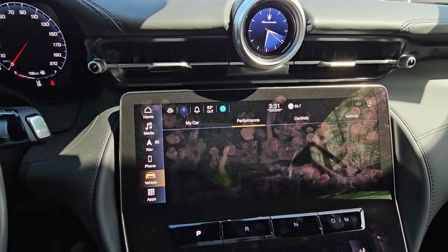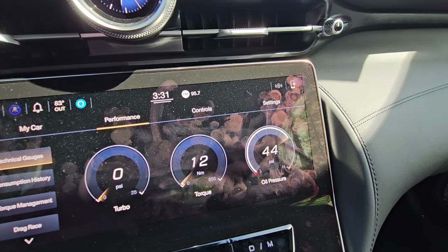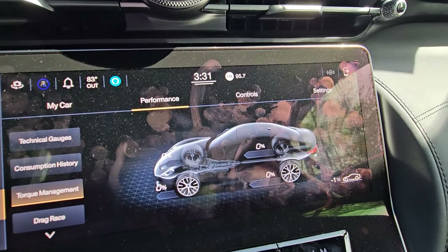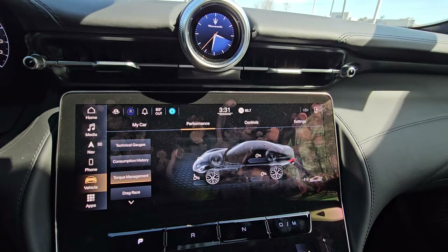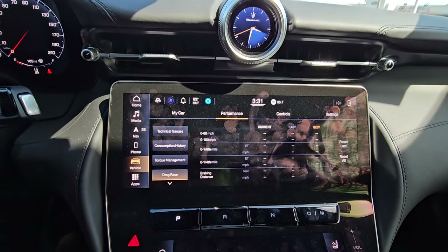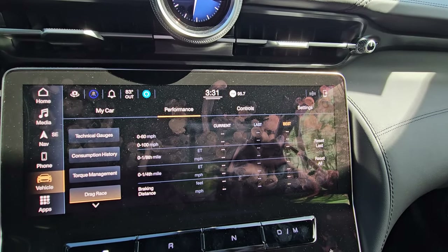If we hop over to the performance section, you're able to see your turbo pressure, your live torque, and your oil pressure. And if you click on torque management, you can actually see the distribution of torque from all four wheels. This thing does have all-wheel drive, and that is just very, very cool — I have not seen that in a car that I've reviewed thus far. And if you jump over to drag race mode, you're actually able to time yourself on your 0-60, 0-100, quarter mile, and all that good stuff.